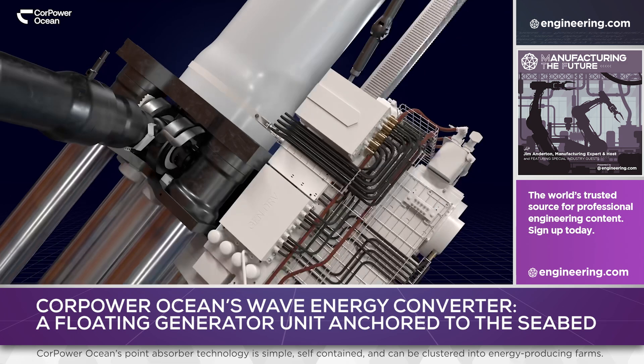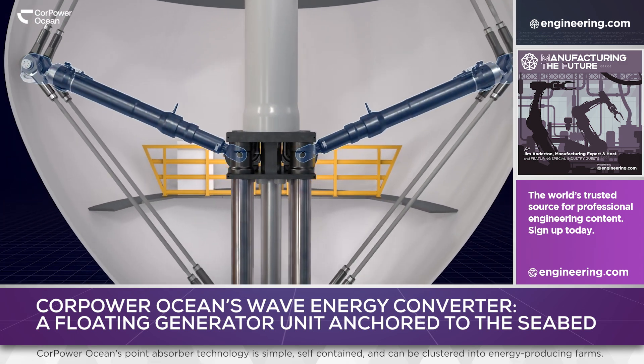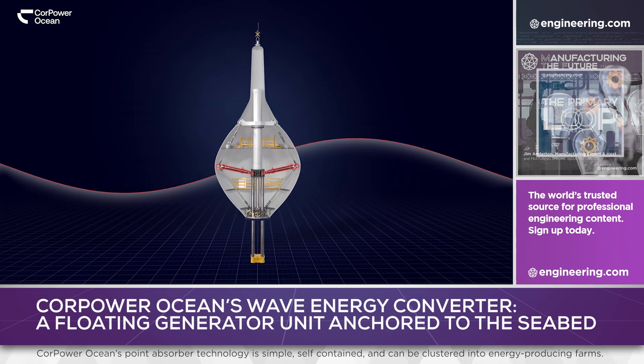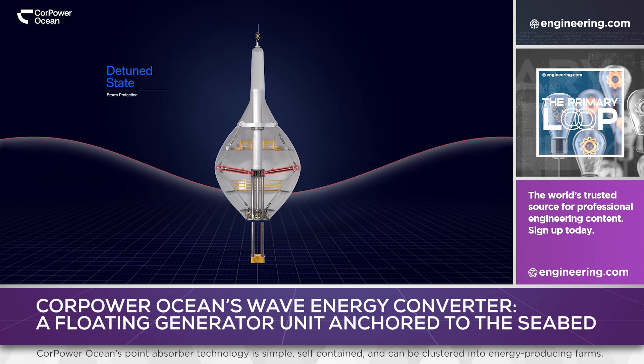The device uses a pneumatic pre-tension linkage, which addresses the inevitable resonance problems encountered in any wave-harnessing technology. The system allows the floating mass to be tuned in or out of phase with the incident waves, both optimizing electrical output and damping the unit's motion as necessary in rough seas.